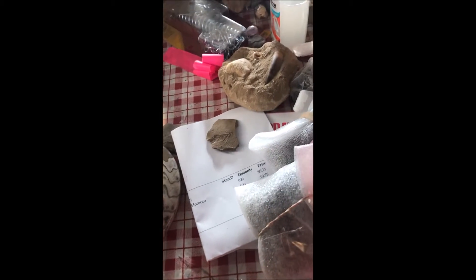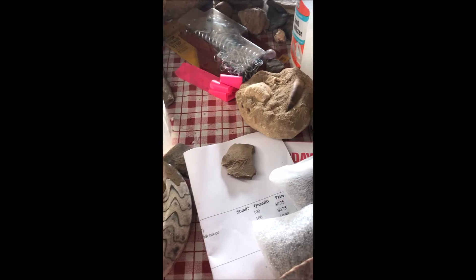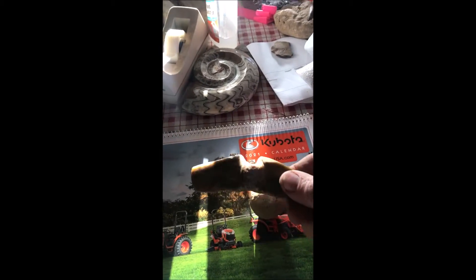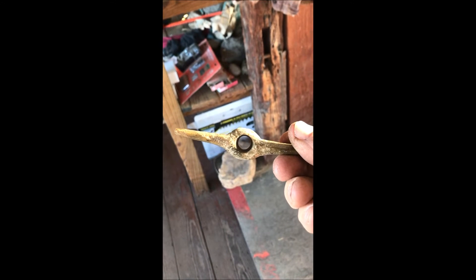Another thing I want to show you today is this. Many people would think that's a tomahawk, but it's not. This is a banner stone, or spear chucker head — a weight stone for a spear chucker called a banner stone.